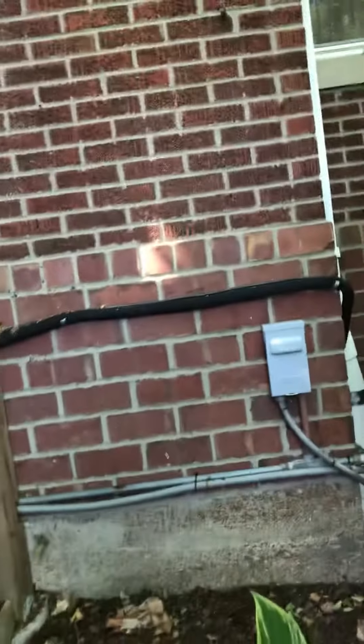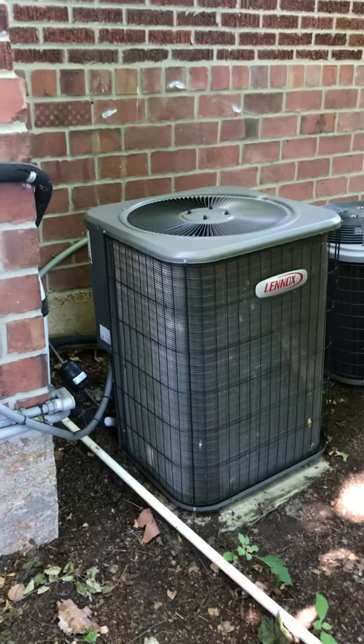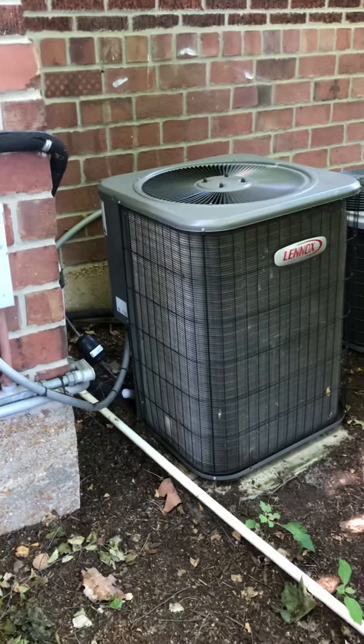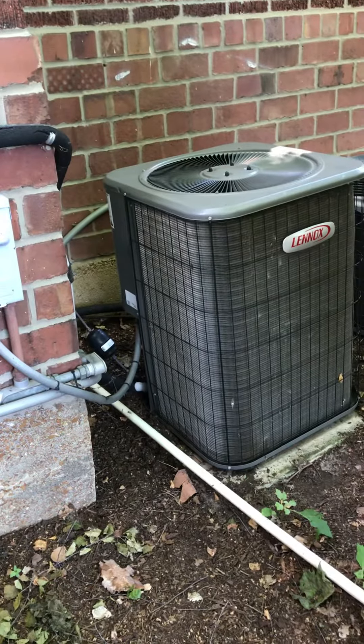Just outside here we're looking at a two-system situation. The system that's acting up is the Lennox. It's servicing the second and third level. It's a 2008 Lennox three-ton unit.